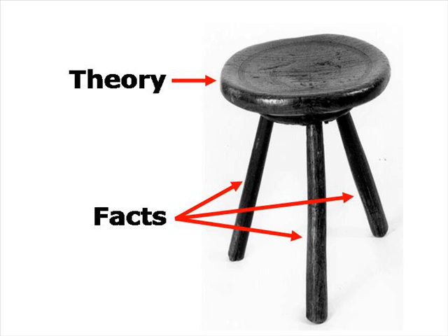In formal science, the seat is a specific theory, and the legs are observations, evidence, facts, information, or data that are consistent with that theory.